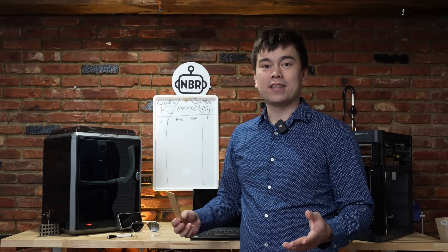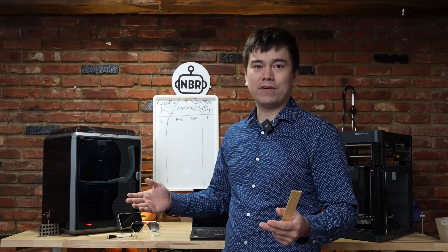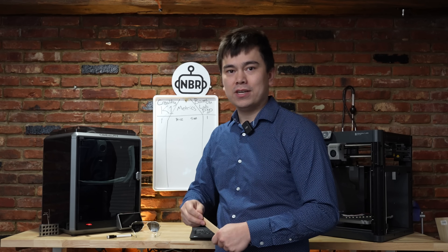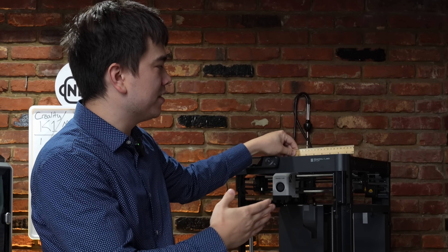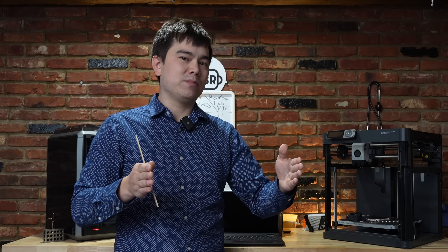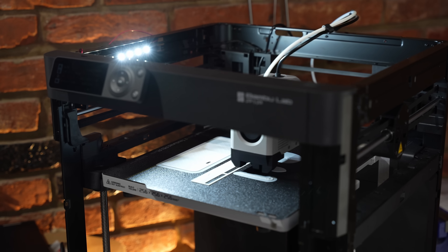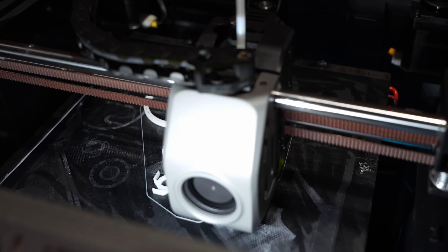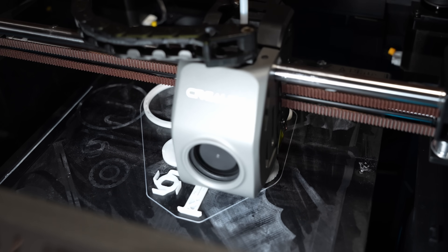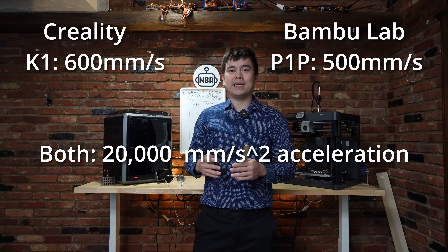Related to print volume is the size of the machine. The Creality K1 has an advantage here because it has a smaller print volume, so they can fit everything into a smaller package — it measures 16 centimeters wide, while the P1P is about 39 centimeters wide. Those three extra centimeters of build area stretch the machine out, so overall they're both very efficiently packaged and I'll call this one a tie. In terms of absolute print speed, I'm also calling this a draw — both are capable of 20K accelerations and 500 to 600 millimeters per second print speeds. These are both insanely fast machines and they come out roughly even.